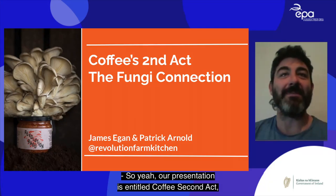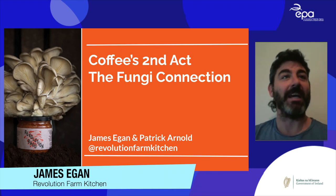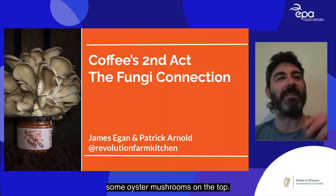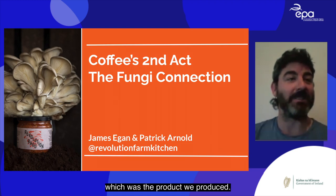Our presentation is entitled 'Coffee Second Act: The Fungi Connection,' which is in the same domain as the previous talk — food waste. In the image on the left you can see some coffee grounds on the base, some oyster mushrooms on the top, and some of our Revolution Ragu, which was the product we produced.